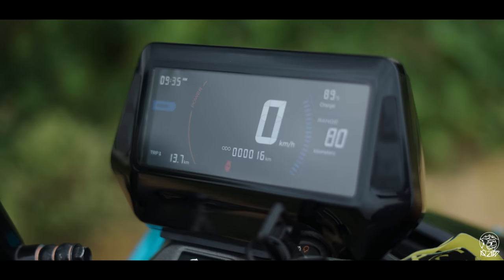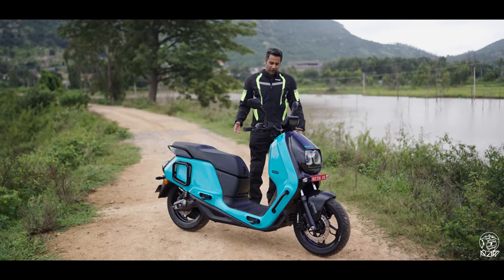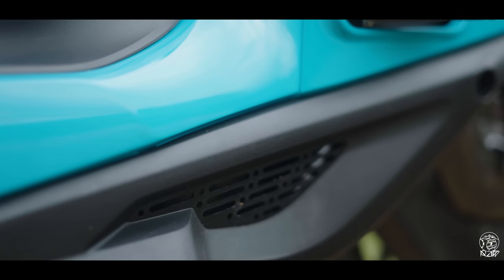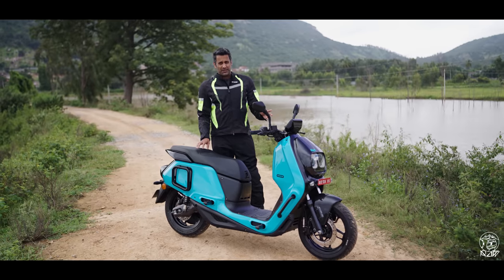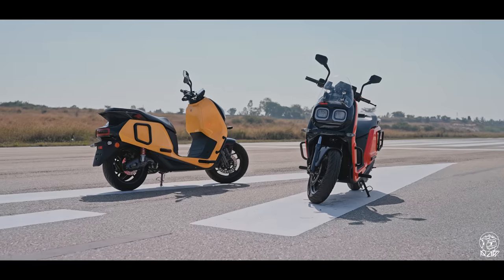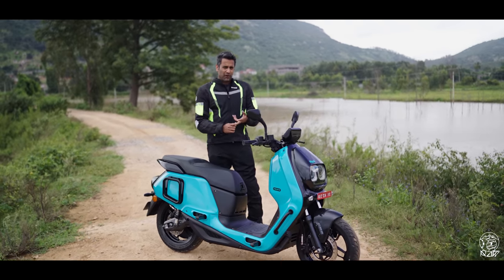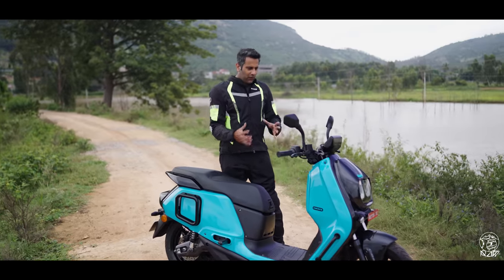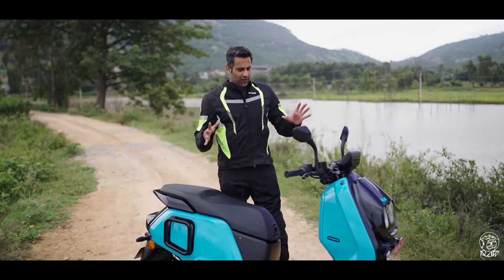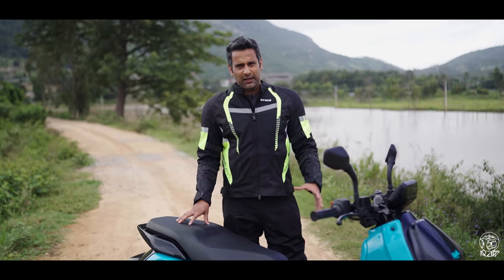One thing people could have a problem with is the screen — it's a basic 6-inch LCD, not a touchscreen, no Bluetooth connectivity, no turn-by-turn navigation. River offers a slot as an accessory so you can mount your phone if you want those things. They've kept it very simple, giving you speed and range. The scooter is powered by a 4 kWh battery, with a top speed of 90 km/h and a claimed range of 120 km in eco mode. There are three modes: eco, ride, and rush. Let's go ride it and see how that electric motor performs.